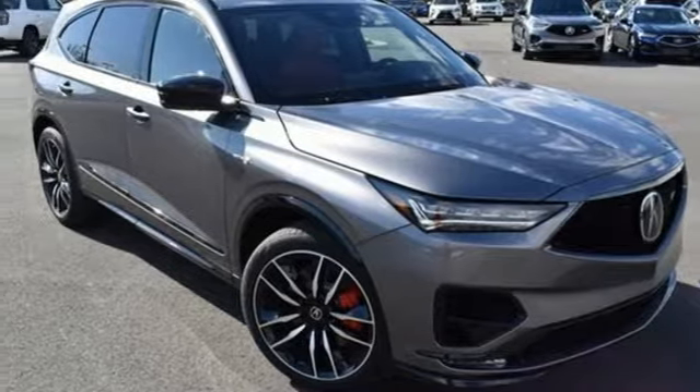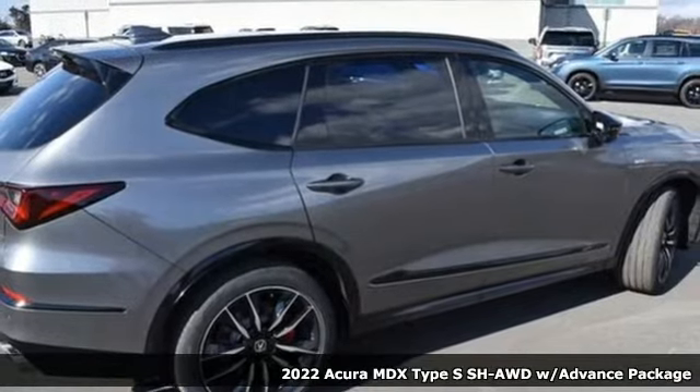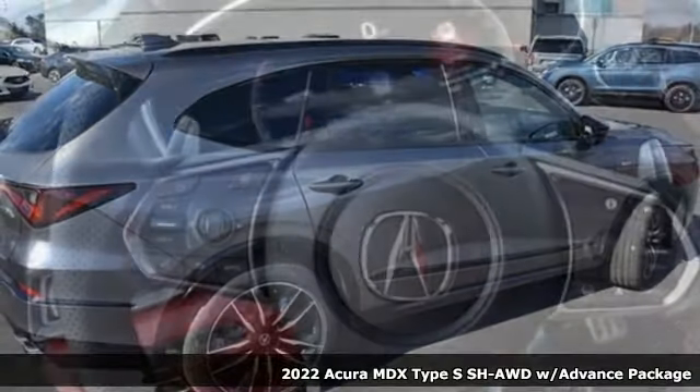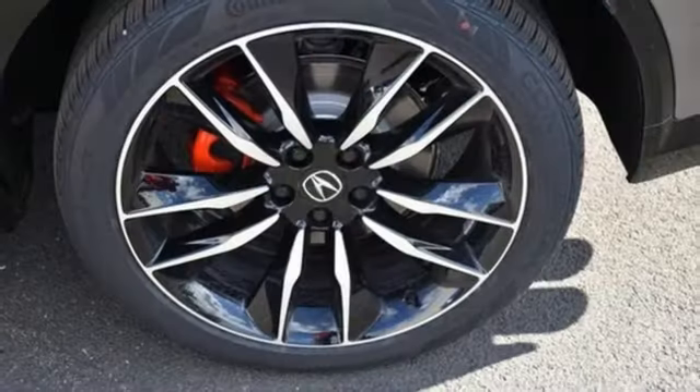Here's a new 2022 Acura MDX. Flexible and luxurious, this MDX is a statement of smart sophistication. It comes with the features you need, and better yet, want.